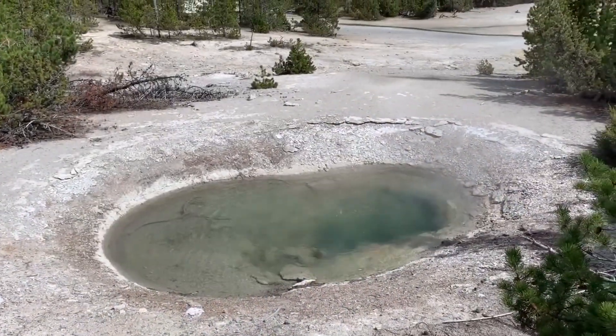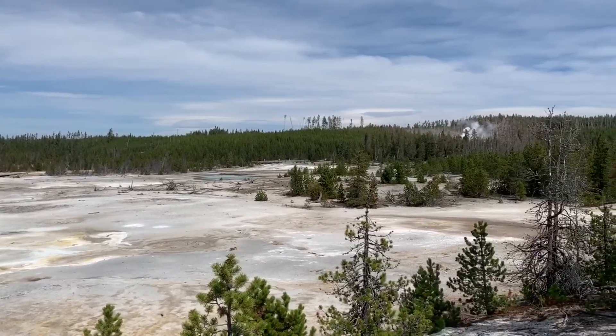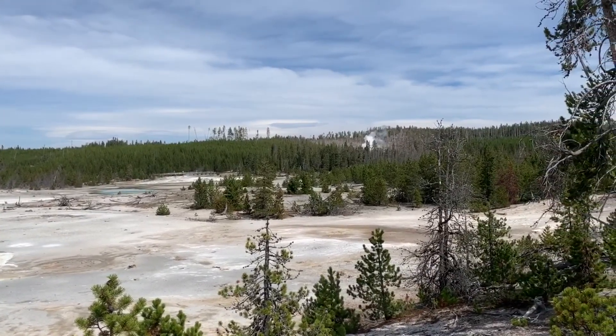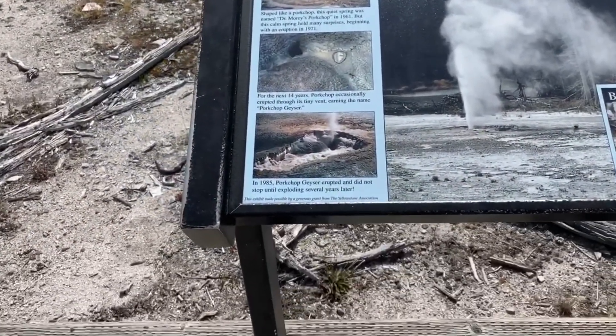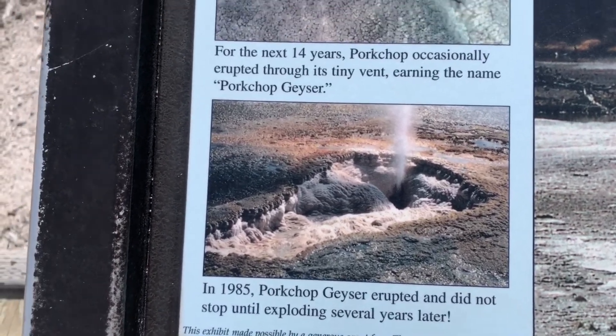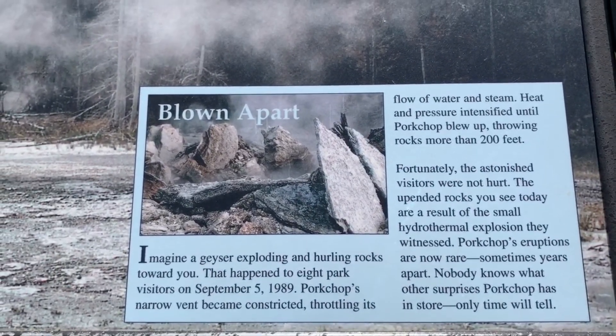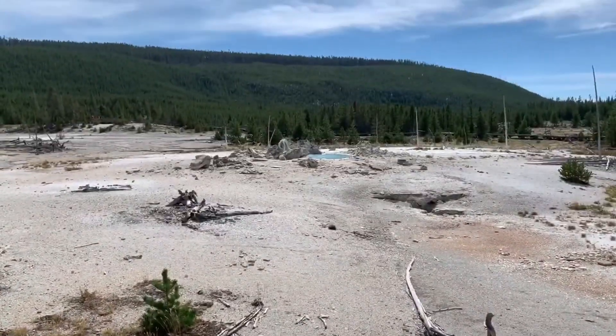Norris Geyser Basin. So nice. Stuff everywhere. One thing I remember from coming to Yellowstone as a kid was Pork Chop Geyser. It was very impressive — so much cooler than Old Faithful. It was loud and shot really high. When we decided to come to Yellowstone with our family, I looked it up and found out it exploded. It lasted only four years. In 1985, Pork Chop Geyser erupted and did not stop until exploding several years later. Must have been quite the explosion. And there is Aftermath — a pretty blue pool.